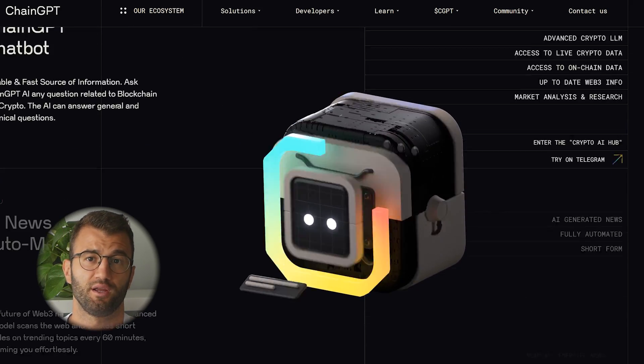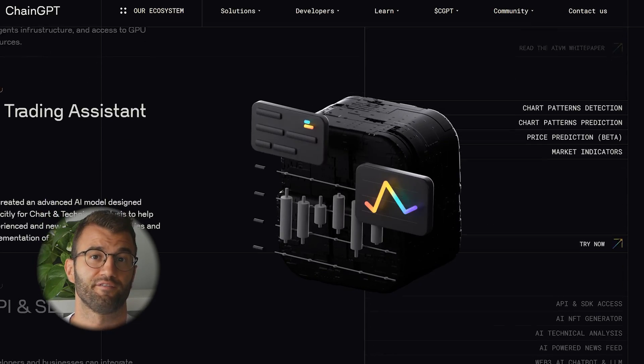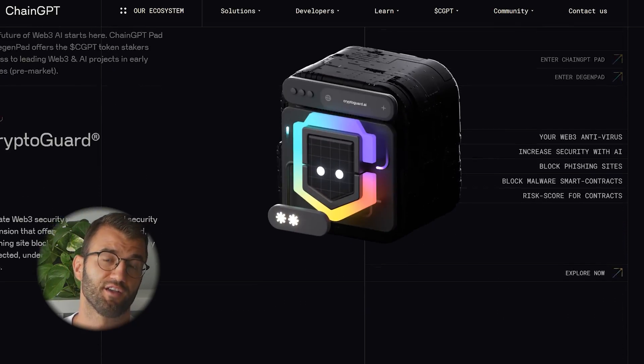ChainGPT offers AI tools for trading bots, forecasts, and sentiment scanning, plus a strategy builder with backtesting for crypto markets. There are free tiers available, and it uses a credit system for advanced tools.